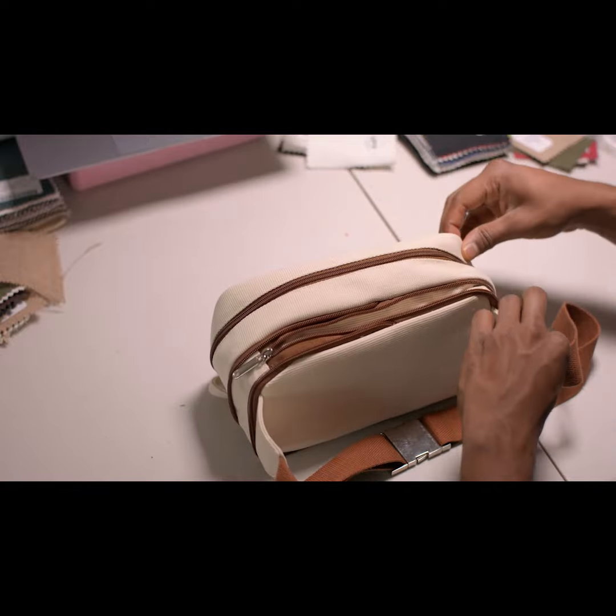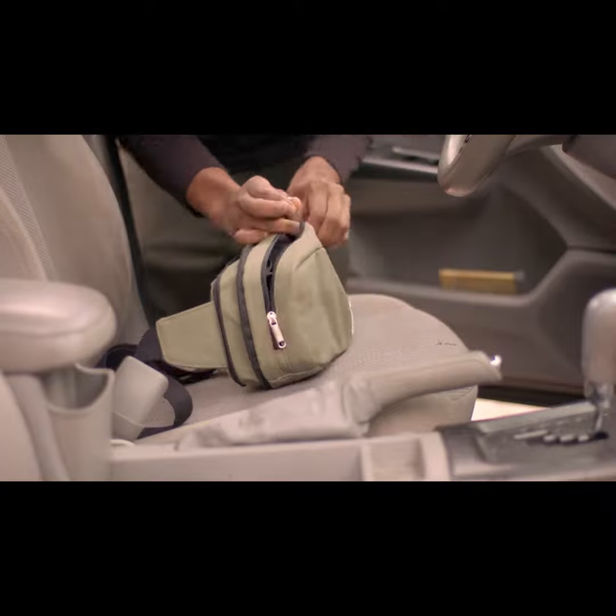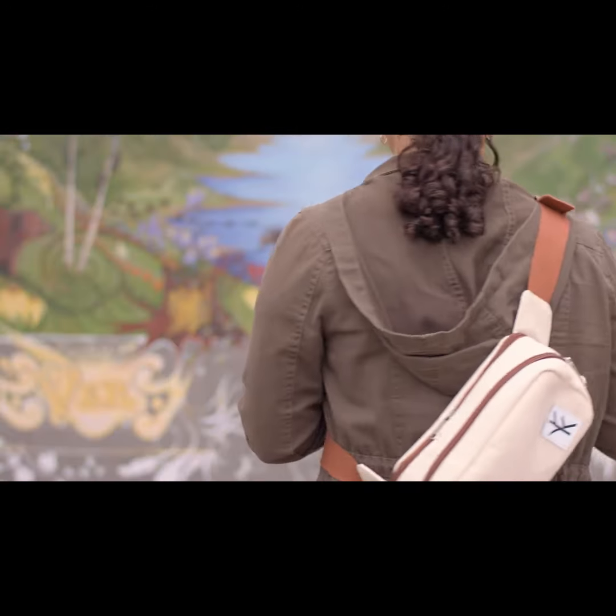The back of the bag has even more storage space which expands whenever you need the breathing room. Unzip the expandable back pocket to instantly give you 22% more space.